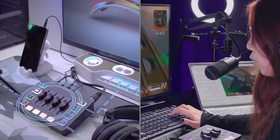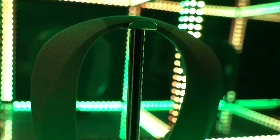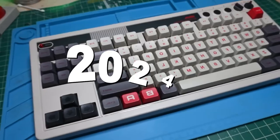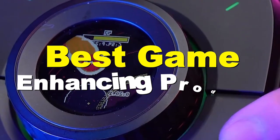Are you trying to step up your PC game? With these 14 must-have accessories, you'll elevate your setup to new heights you've never imagined in 2024. Stay tuned to the end to get to know some of the best game-enhancing products out there.